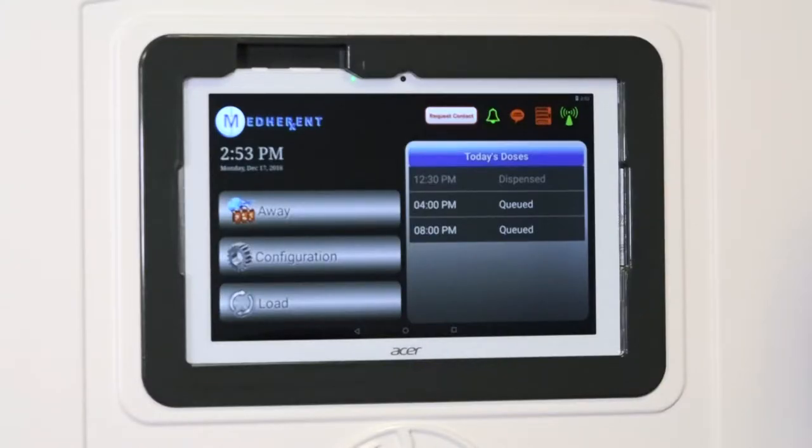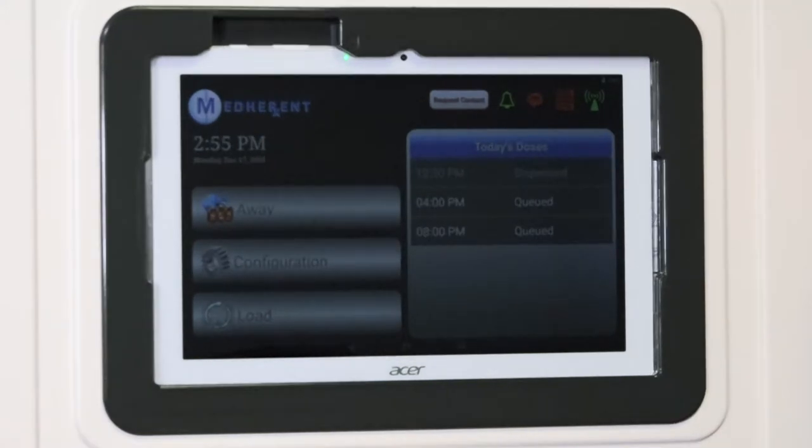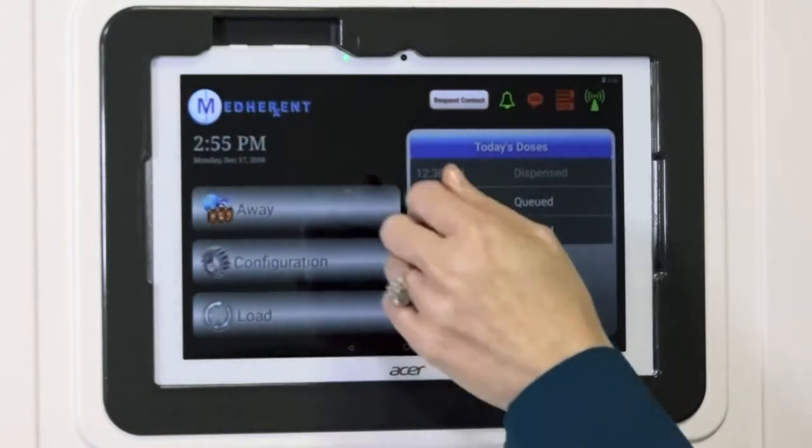In order to save power, the screen will dim a bit when it is not being used and will not recognize any commands you give it. When this happens, just tap here to brighten the screen and wake it up.